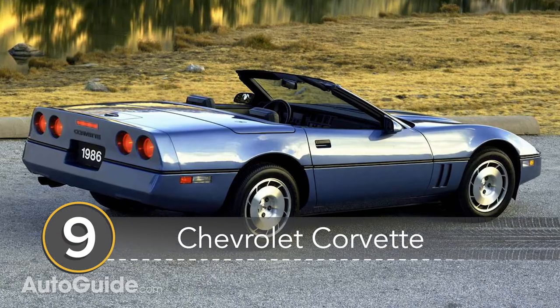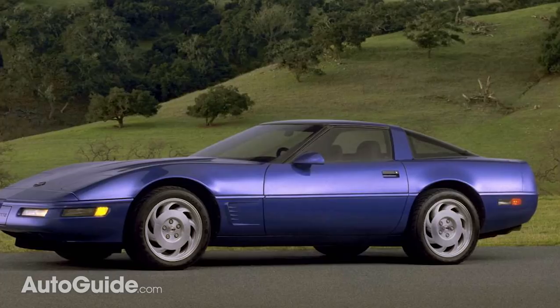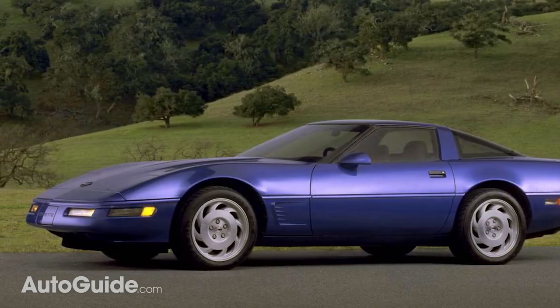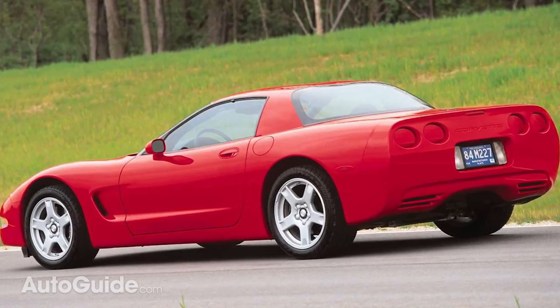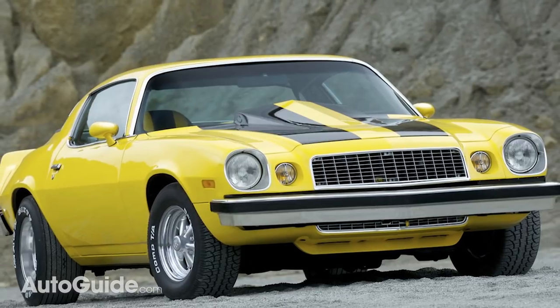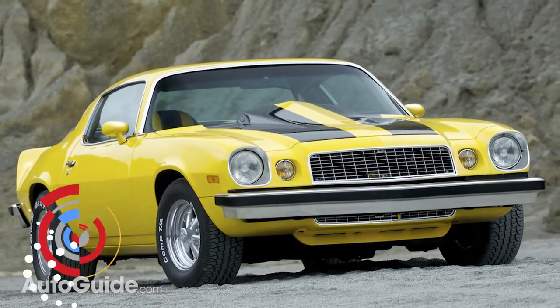Coming in at number 9 we have the Chevrolet Corvette. If you're looking to grab a Chevy Corvette in the sub $10,000 range, you're likely to end up with a C4 model, but there are a few C5s out there that are affordable with higher mileage. And if you're not really a fan of older Corvettes, you can always snag yourself a Camaro if you really want a Chevy.